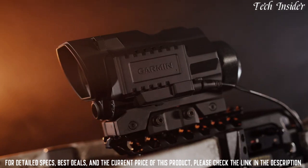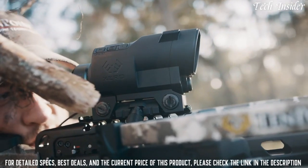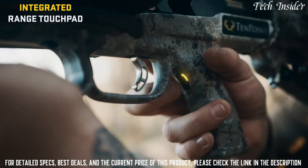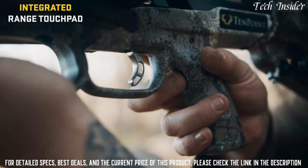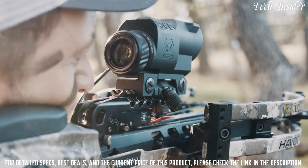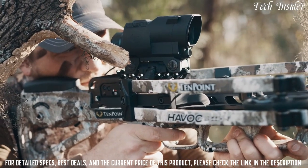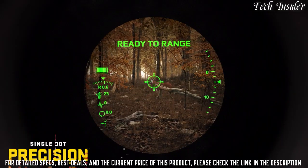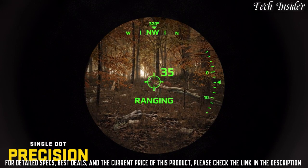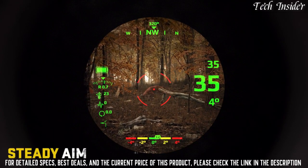The Garmin Zero X1i auto-ranging digital crossbow scope is the first of its kind. Automatically range game up to 250 yards away with a press of a single button. Precise illuminated aim points automatically adjust for both distance and brightness, allowing you to see your target unobstructed by reticle patterns. Forget gap shooting with multiple aim points — simply range, lock, and use the single aiming point provided by the Zero X1i.